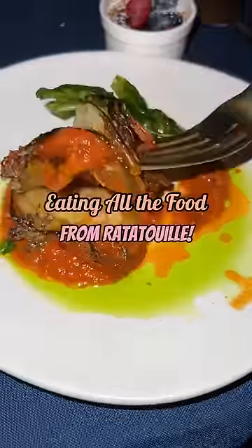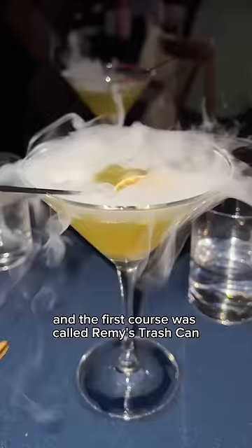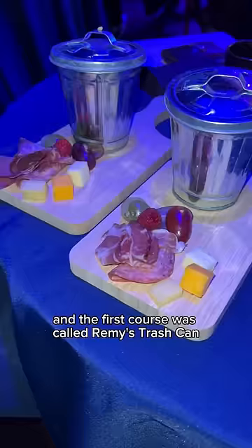Eating all the food from Ratatouille? It's a movie food experience where you eat the food from the movie while you watch it. The first course was called Remy's Trash Can, and you eat this trash can salad while he's still at the colony eating trash.